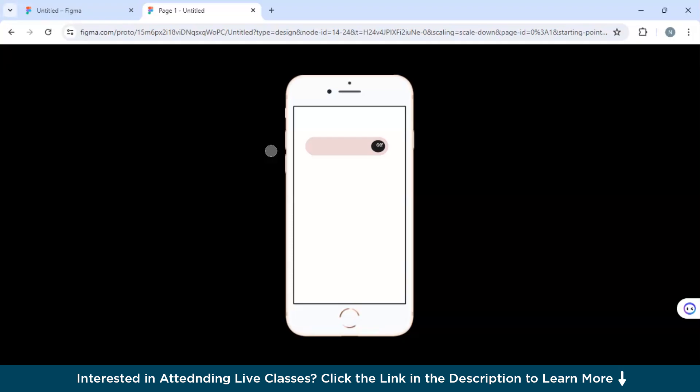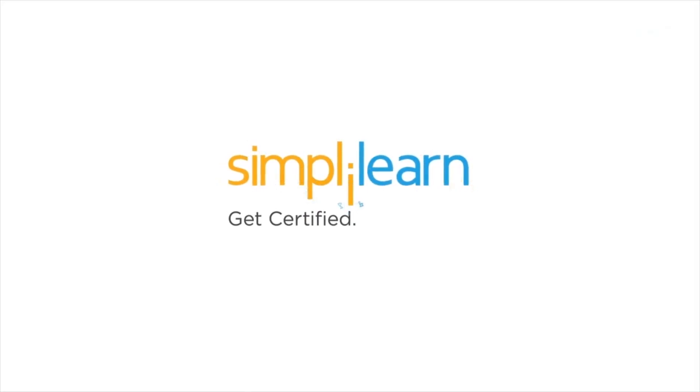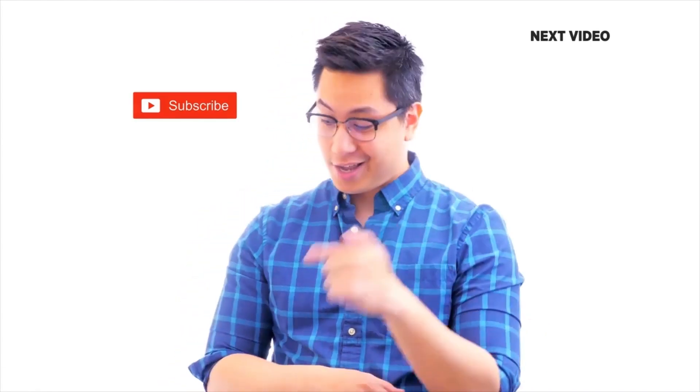That was all for today's video. I hope you enjoyed our session on animation in Figma. If you liked this video, subscribe to the SimpliLearn YouTube channel and click to watch similar videos to level up and get certified.